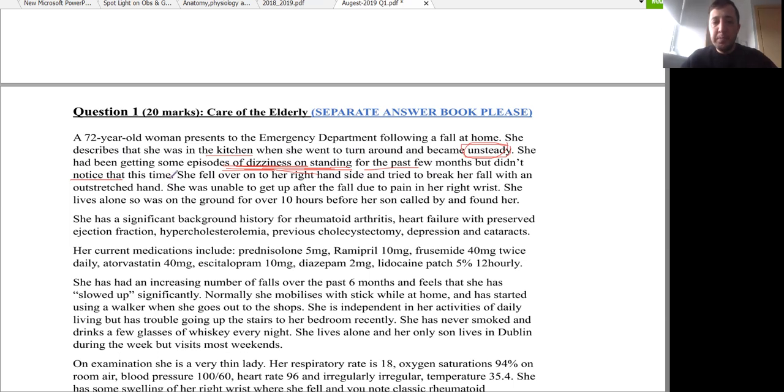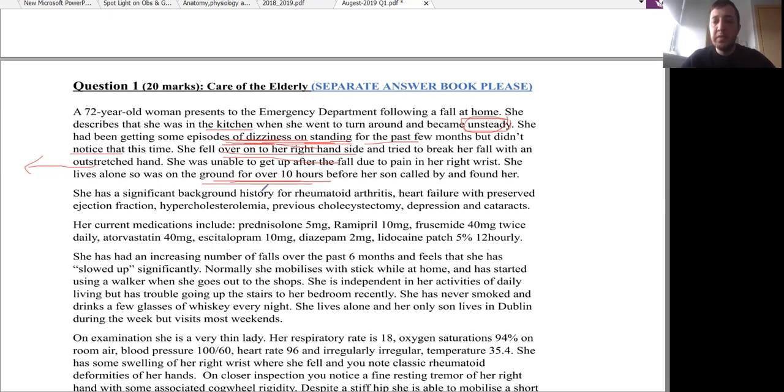She fell over onto her right hand side and tried to break her fall with an outstretched hand. With this mechanism of fall, we have to suspect a fracture. The most common fracture with this mechanism is a distal radius fracture. She was unable to get up after the fall due to pain in her right wrist. She lives alone and was on the ground for over 10 hours before her son called by and found her.